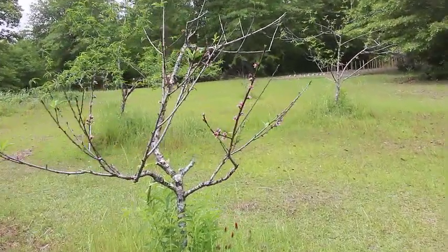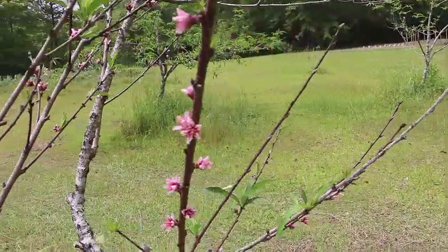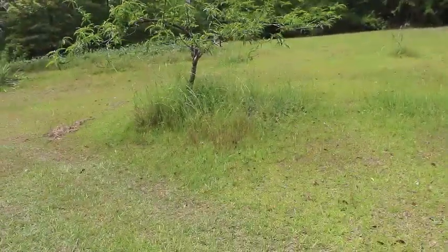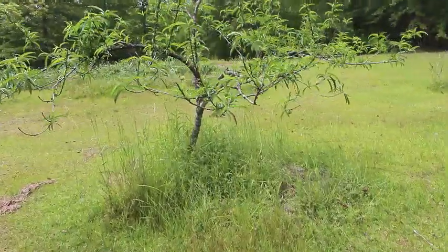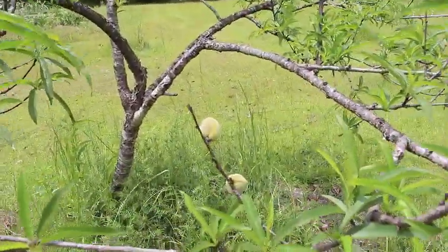The peaches on the back hill — this one is blooming, just loaded with blooms. But this one, guess what? It bloomed early, and we have peaches already on it.